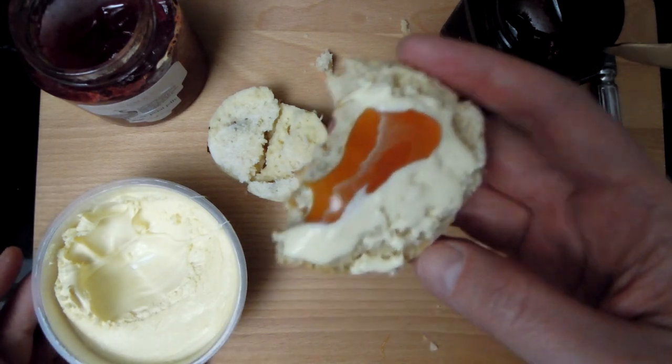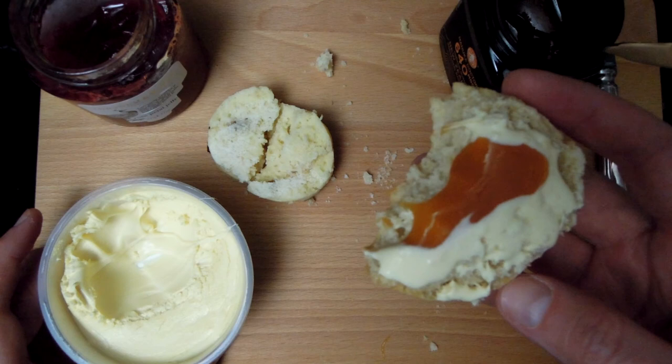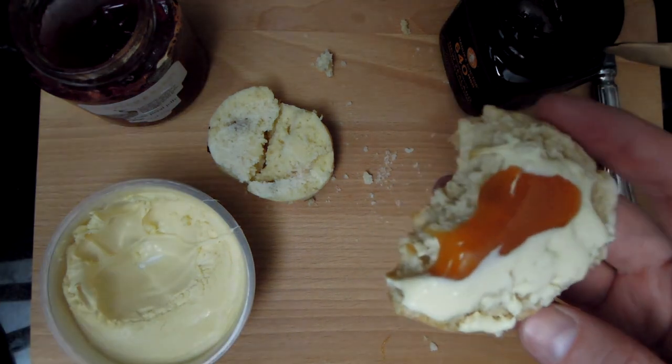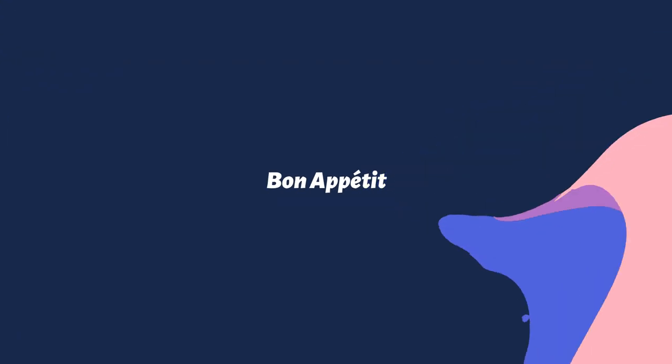So here you are — you've got all these different options. I hope you learned something interesting in this video. Let me wish you bon appétit, and we'll chat again soon.